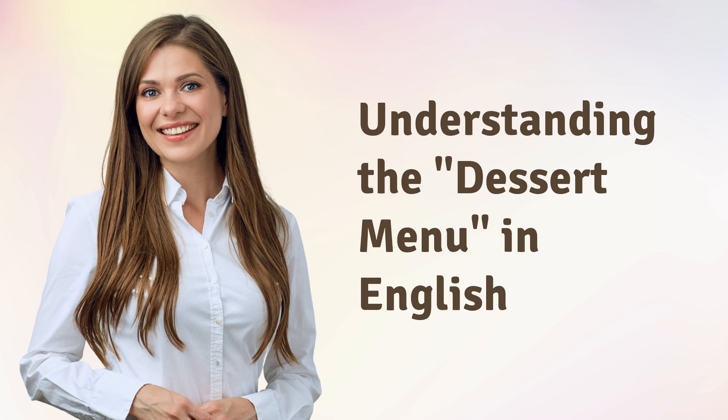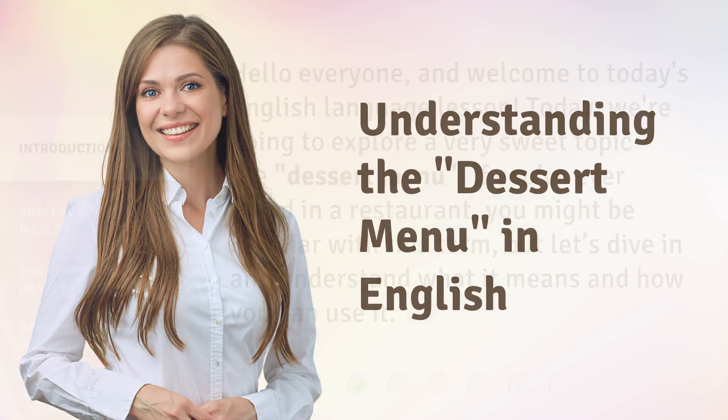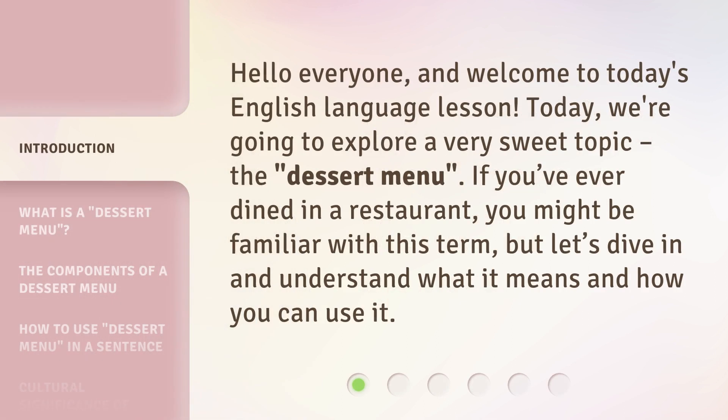Understanding the dessert menu in English. Hello everyone, and welcome to today's English language lesson. Today, we're going to explore a very sweet topic: the dessert menu. If you've ever dined in a restaurant, you might be familiar with this term, but let's dive in and understand what it means and how you can use it.